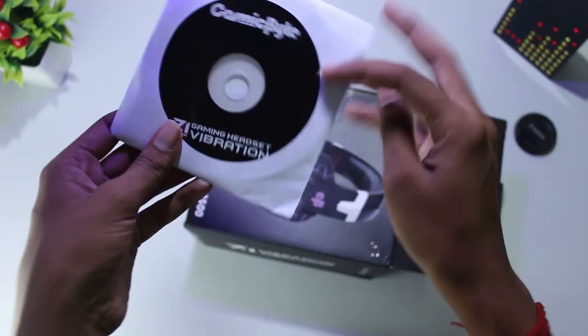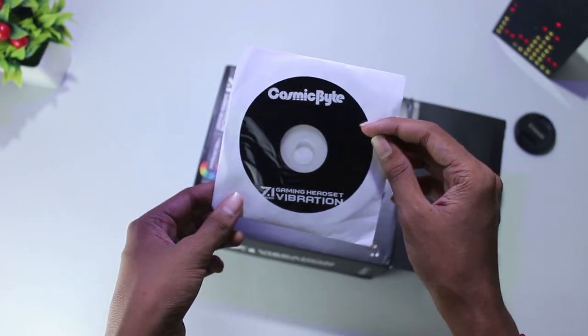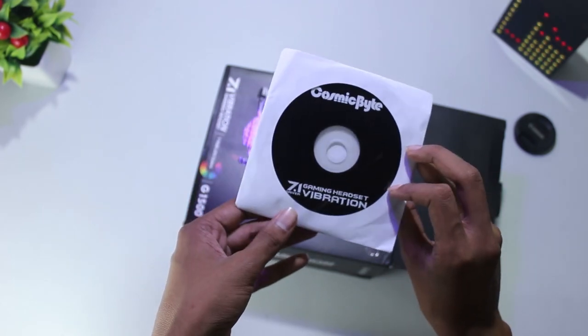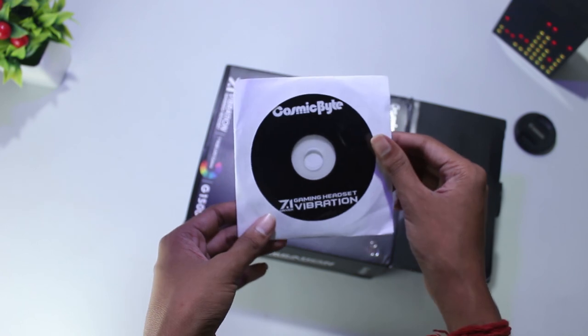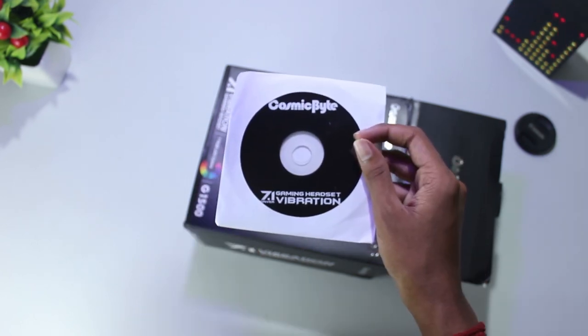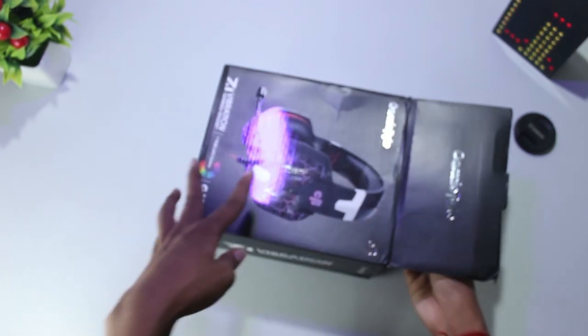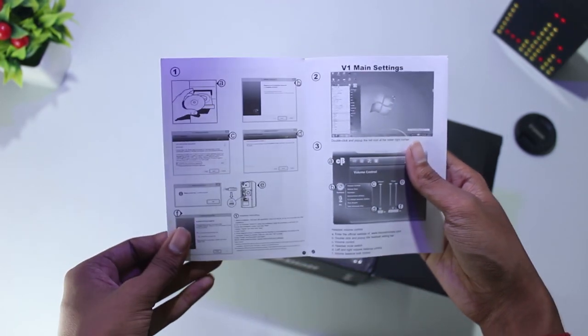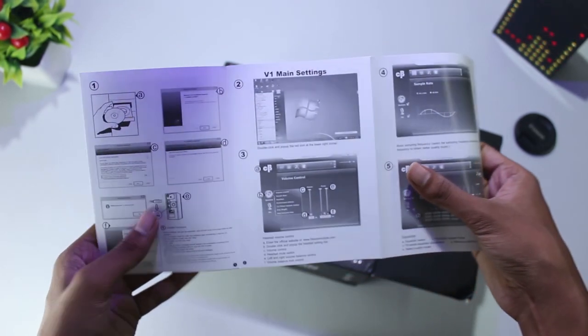The next thing you get is the driver CD, which you have to install on your PC if you want to customize the headset. If you don't have a CD drive, I'll leave a download link in the description. It also comes with a user manual — but you just plug the USB and you're good to go.